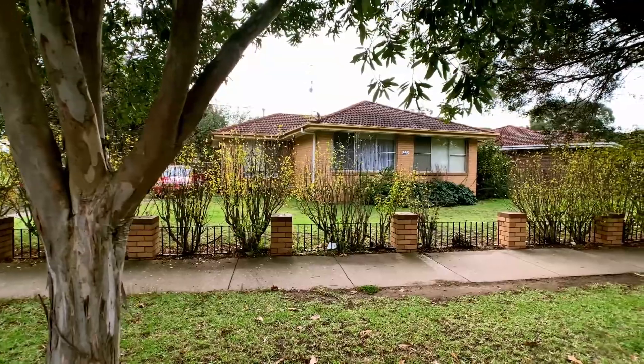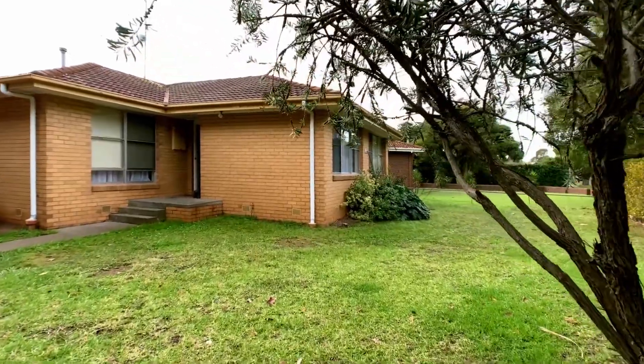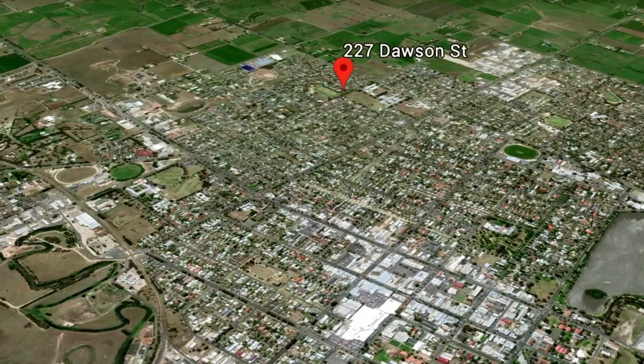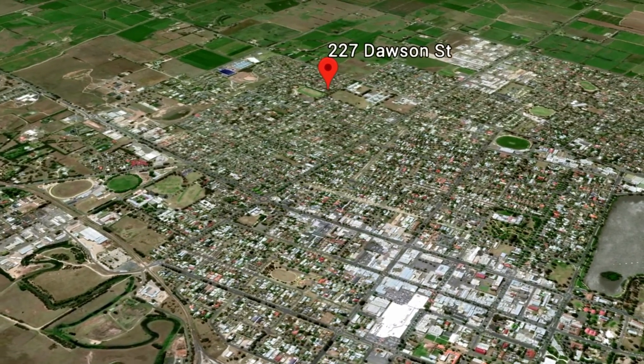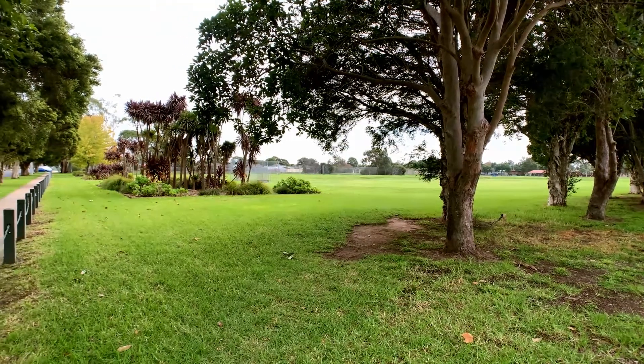Looking for somewhere to call home for a great price? Welcome to 227 Dawson Street Sale. Located in an established area on the east side of Sale, close to schools, parks and local shops.